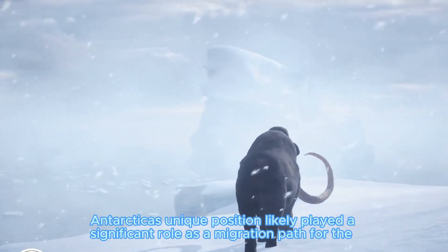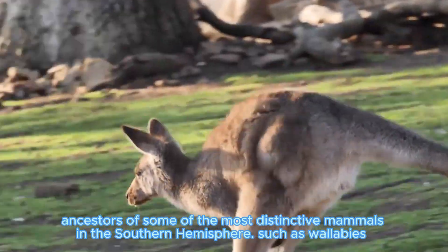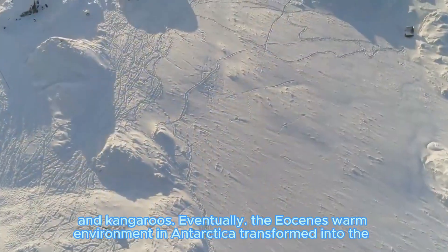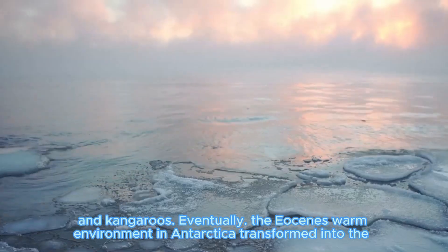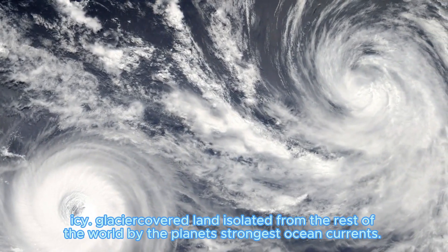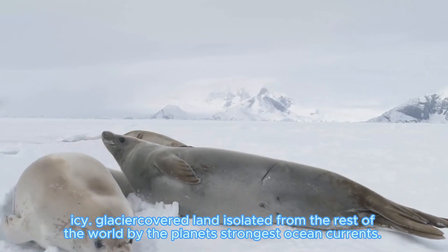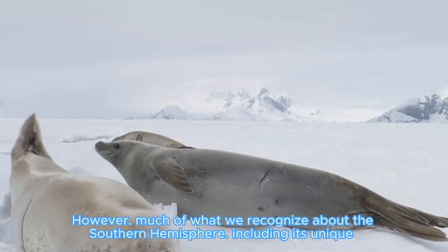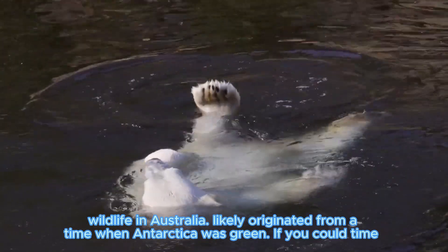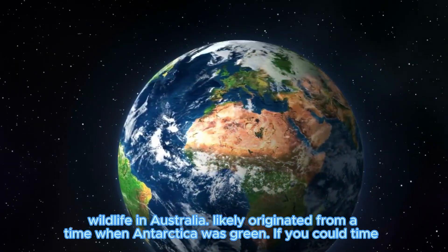Antarctica likely played a significant role as a migration path for the ancestors of some of the most distinctive mammals in the southern hemisphere, such as wallabies and kangaroos. Eventually, the warm, verdant Antarctica transformed into the icy, frozen land isolated from the rest of the world by the planet's strongest ocean currents. However, much of what we recognize about the southern hemisphere, including its unique wildlife in Australia, likely originated from a time when Antarctica was green.